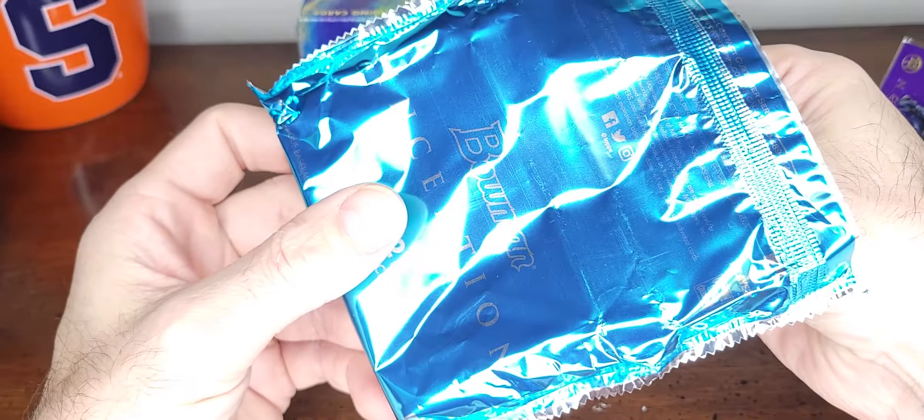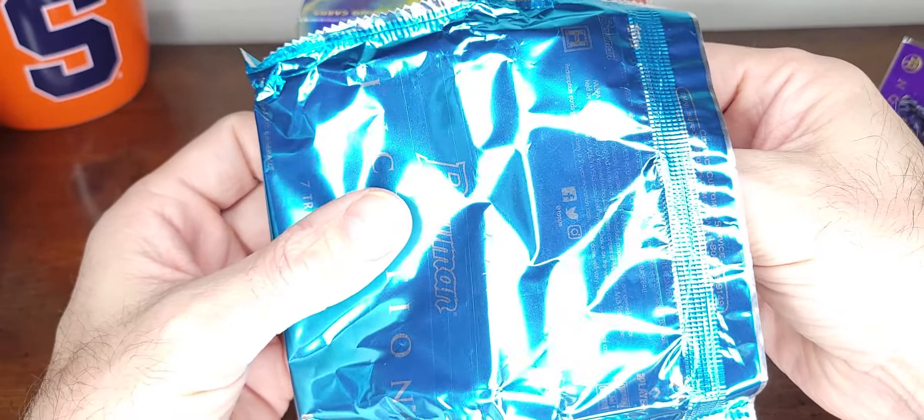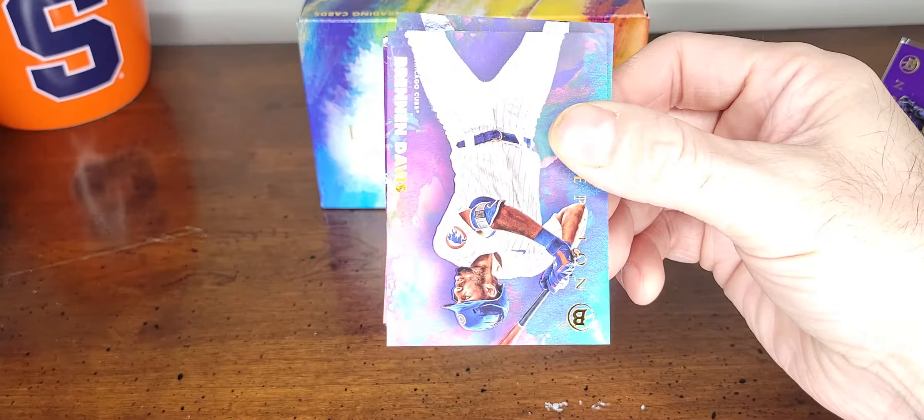Pretty sure everybody's seen enough of this open, but I thought it was cool cards so I want to open more. I'm not going to say too much — oh, here's a good one, too bad it's not his autograph. Brennan Davis — oh, just base.